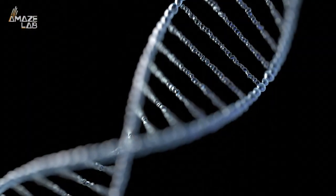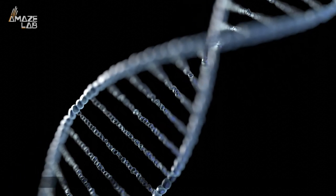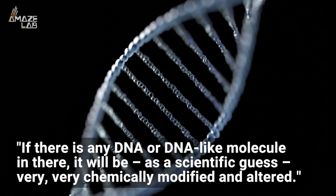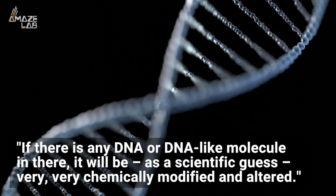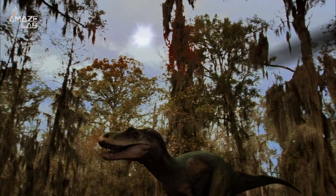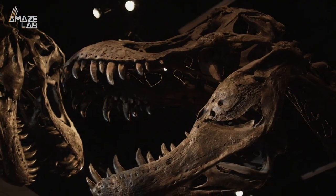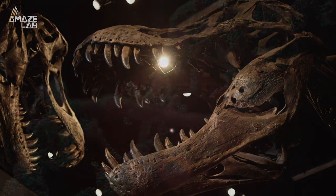Paleobiologist Alita Bale, lead researcher on the study at the Chinese Academy of Sciences, told Live Science about the prospect: "If there is any DNA or DNA-like molecule in there, it will be, as a scientific guess, very, very chemically modified and altered." So even if there are still traces of DNA present, just like the rest of the fossilized remains, they're likely not entirely intact the way they were when the dinosaur died.